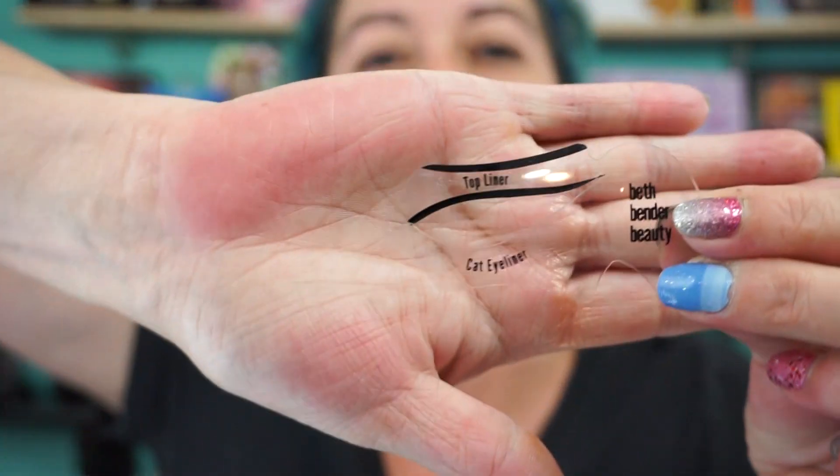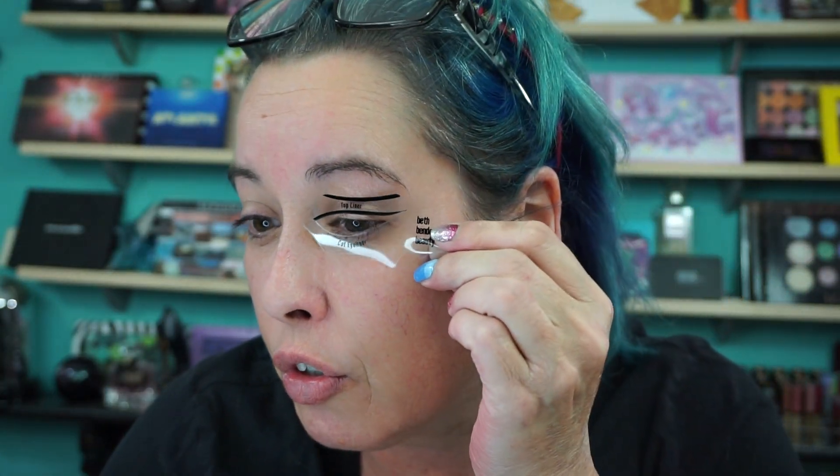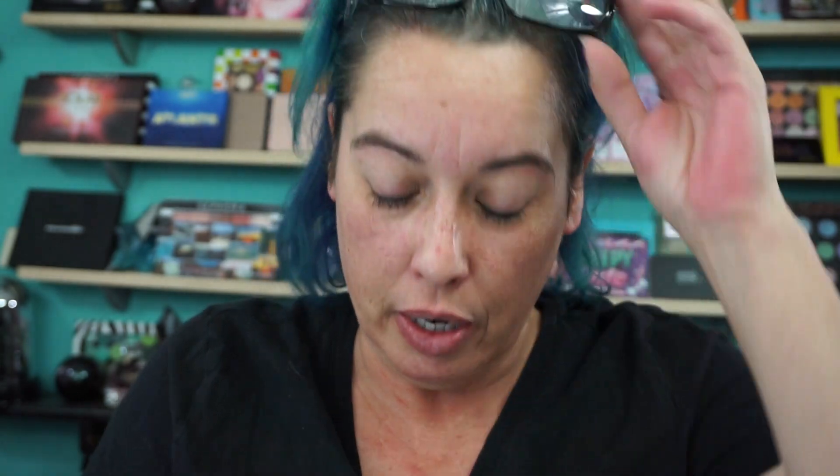And then this is the cat eyeliner one. So it does have the shape of your eye. What you have to do is put your eyelashes kind of through it — I'll show you in a minute how to do that. And then you can turn it around and use this side here. I think it says lower or top liner. So if you want to, you can just hold this against. But this is neat. I actually like this. I need to practice more with it.